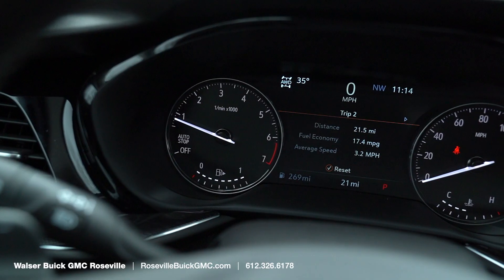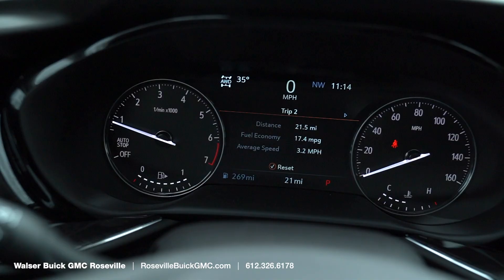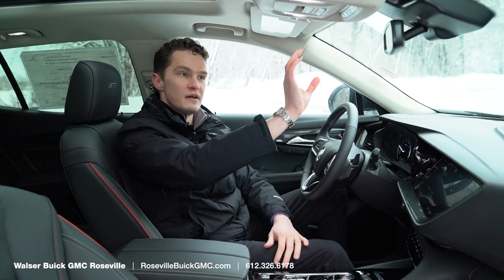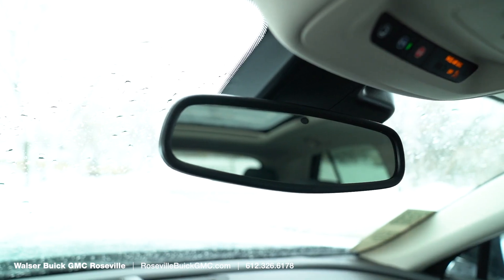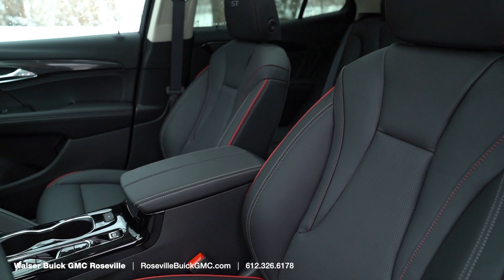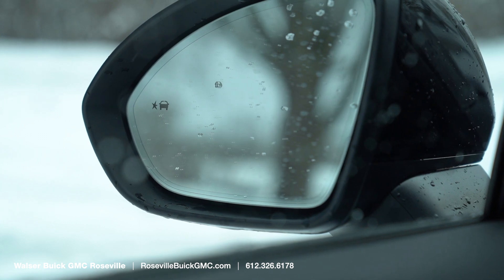We also have a big screen in between the gauges that shows you all of your information. Available on upper trim levels are features such as the rear camera mirror, heads-up display, surround view camera, and massaging seats. The new Envision has a lot of technology features that were never available before.